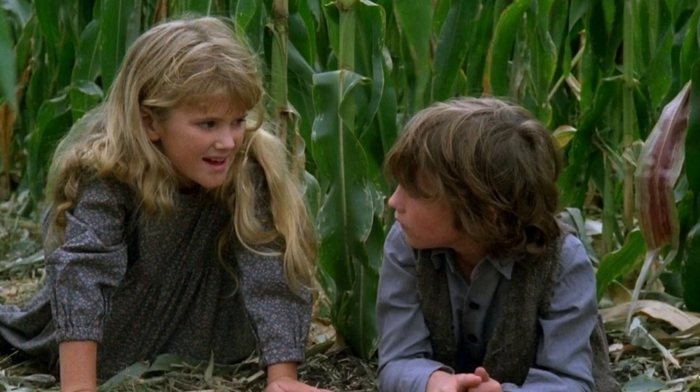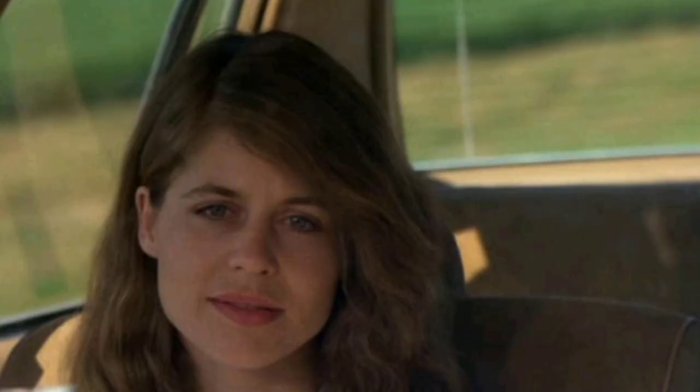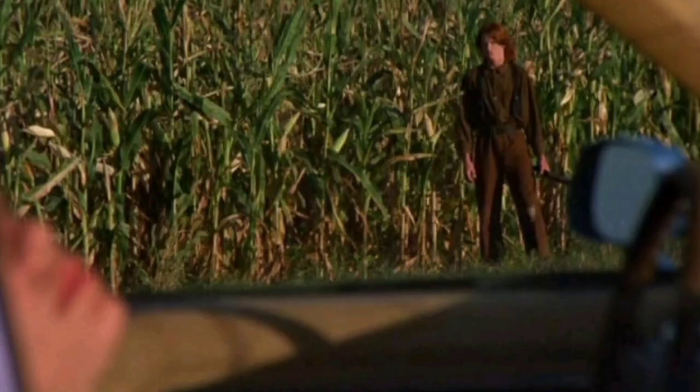We're going to talk about the movie, the 4K transfer, the audio-visual quality, the packaging, and the features — we're going to talk about it all here today. Children of the Corn came out in 1984, directed by Fritz Kurtz, written by George Goldsmith based on a Stephen King short story. It also stars Linda Hamilton, Peter Horton, Josh Franklin, and Courtney Gaines.